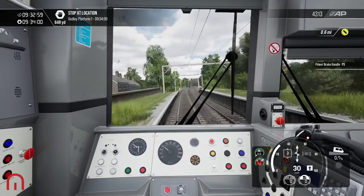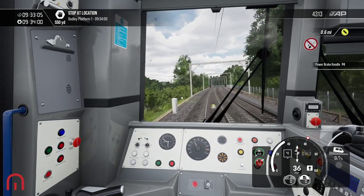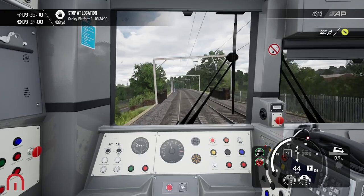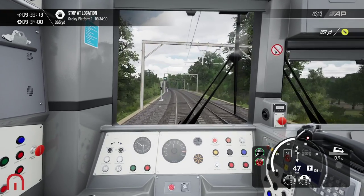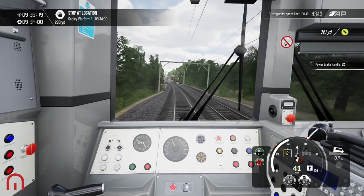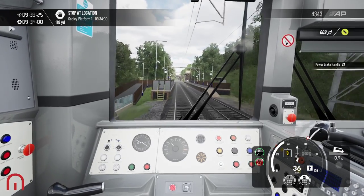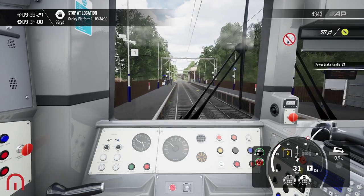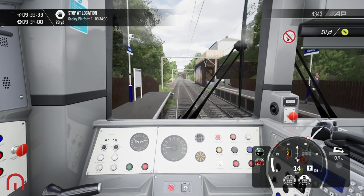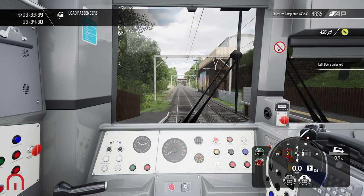I totally forgot — this station doesn't exist, it's an old station. Made that mistake last time. I thought it was the station. Let's open those doors.